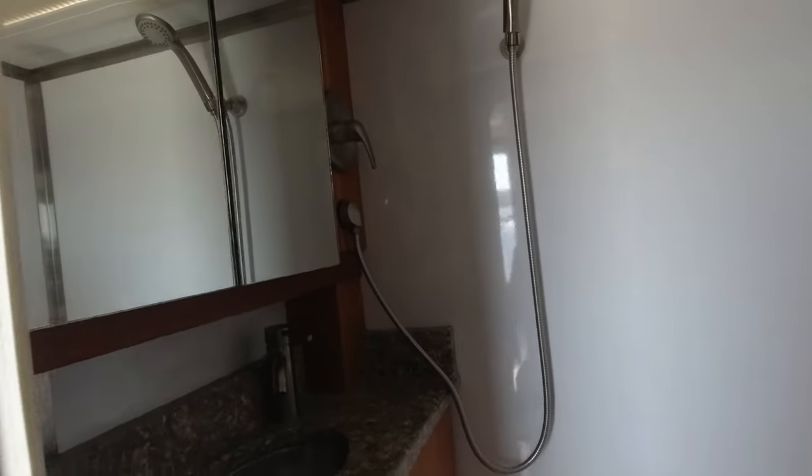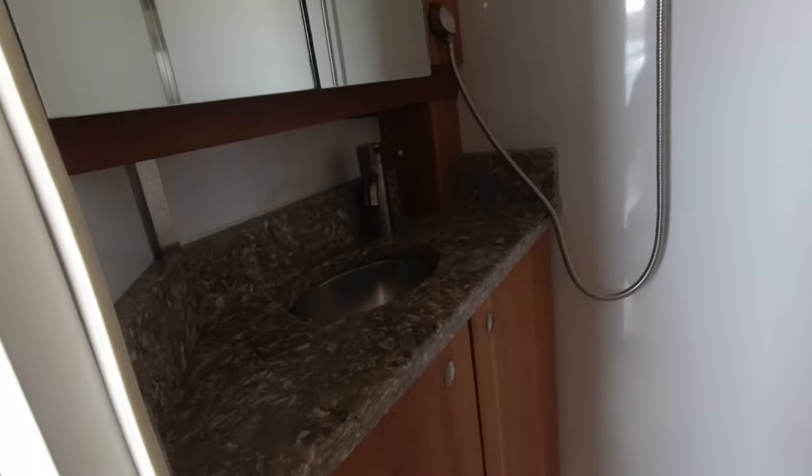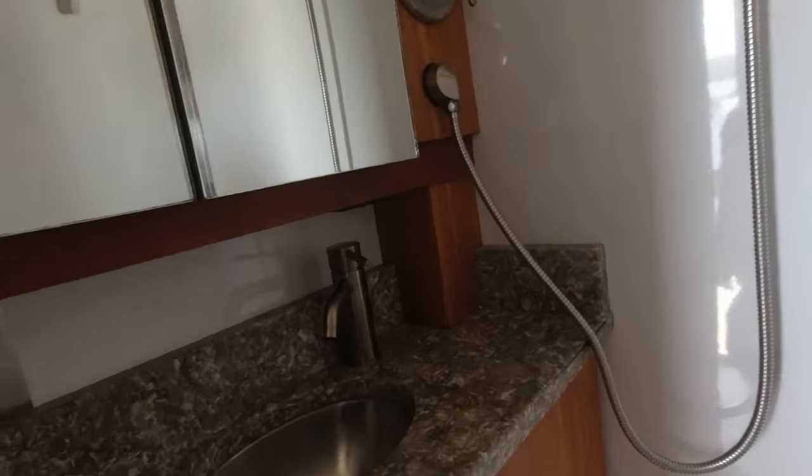That's actually a pretty nice size sink for the size of the coach. It's very well laid out — it would be an equivalent to like a 24-foot class C.